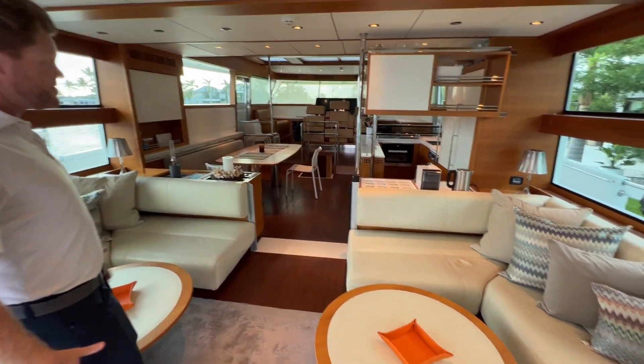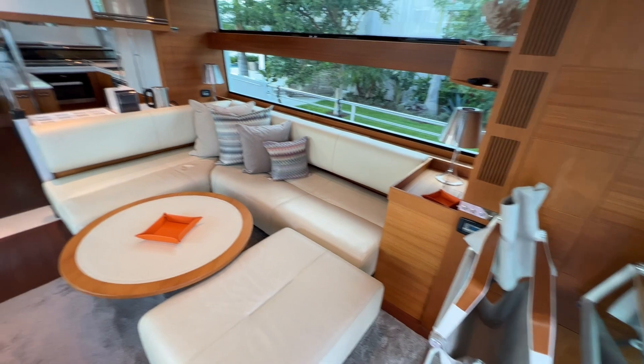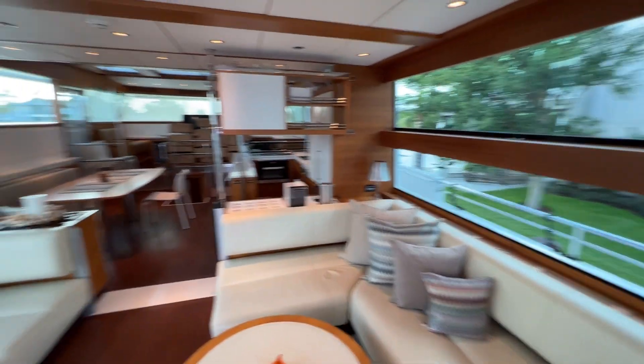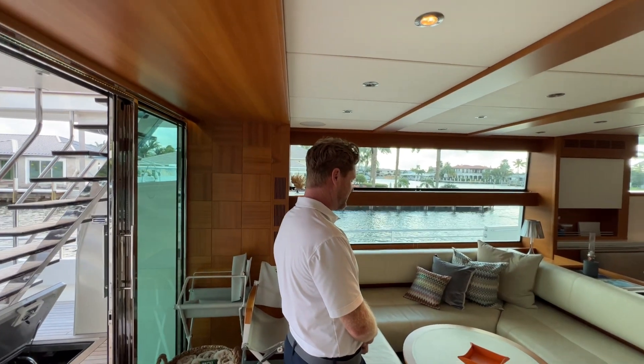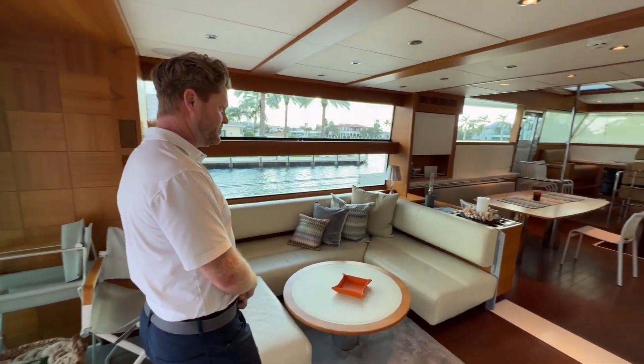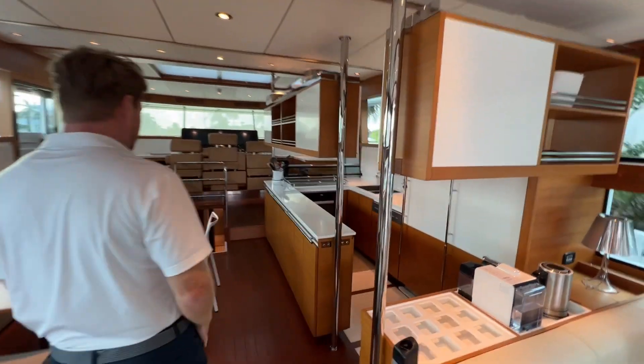You've also got a sunroof that opens up for indoor-outdoor flow. The doors open at the back. All the furniture seems in really good condition and you can see that Scandinavian design in the colors and brightness of everything. We have our galley up on the starboard side here.